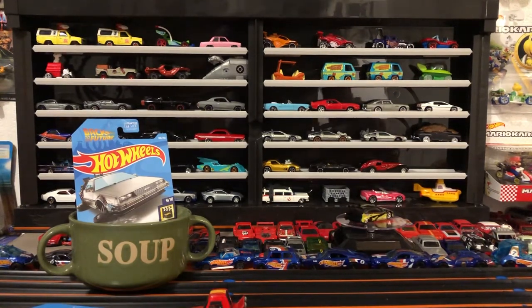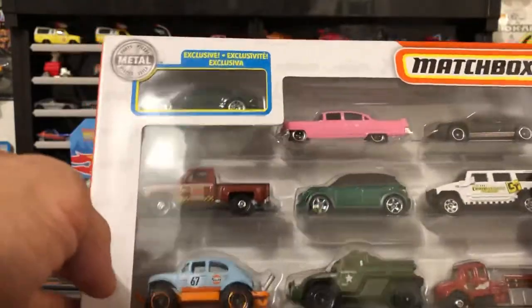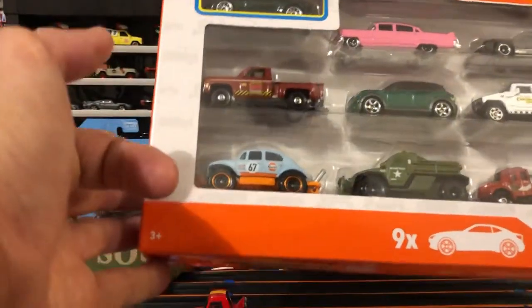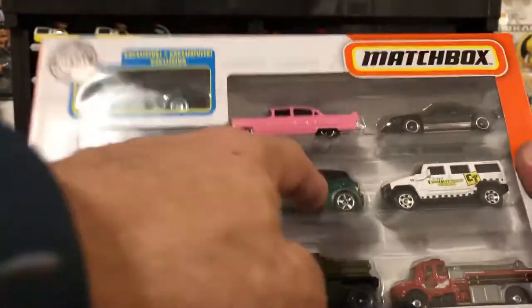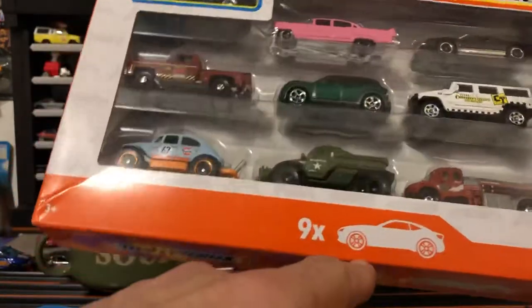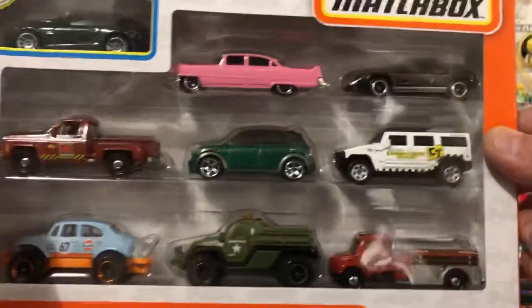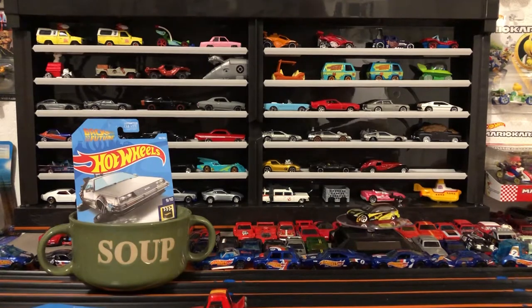I got another nine pack — a Matchbox nine pack. It's got an exclusive in it, but also a Golf Bug which I collect Volkswagens and Golf. There's a perfect pink Cadillac, the Countryman again, a fire truck lorry, and then the Lotus — I'm not sure what that thing is but yeah, pretty rad nine pack. I'll open it up so I can get that Bug in my collection.